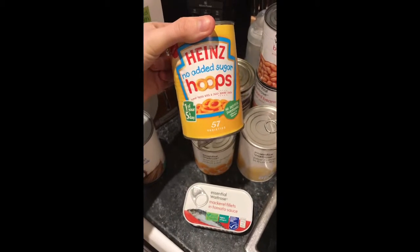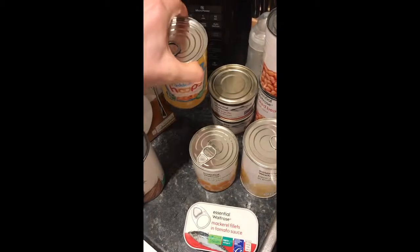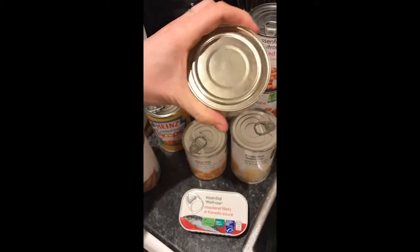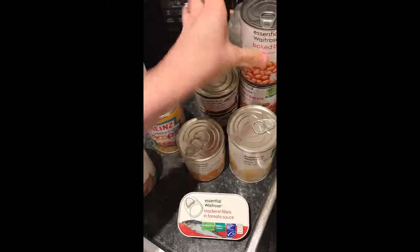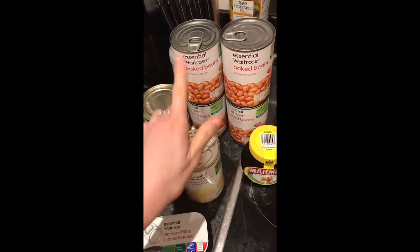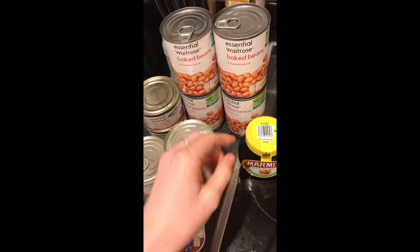We've got some Heinz Hoops — I always try and get the no added sugar and low salt ones — so we've got those for Ella. Two tins of wild Pacific red salmon because we love salmon sandwiches. And four tins of the essential Waitrose baked beans — we've tried this brand before and really like them.